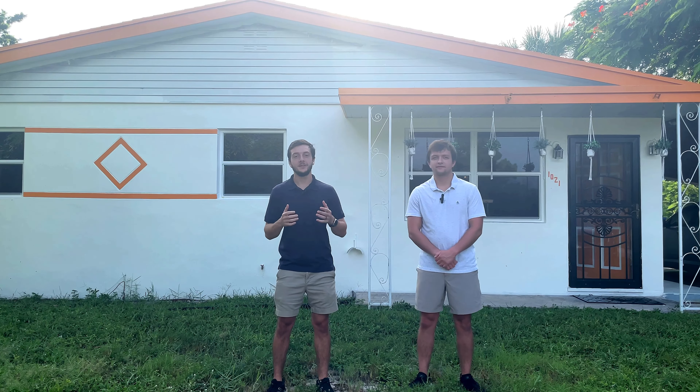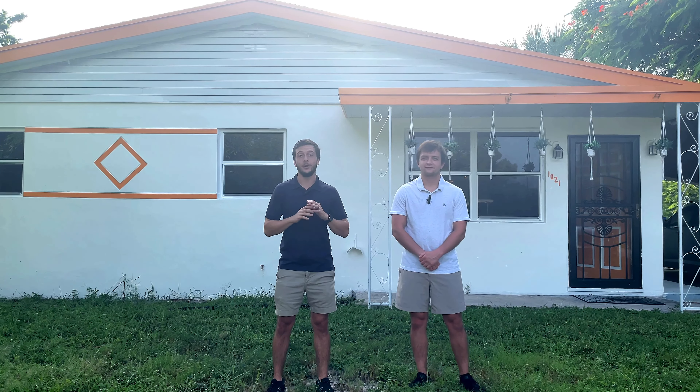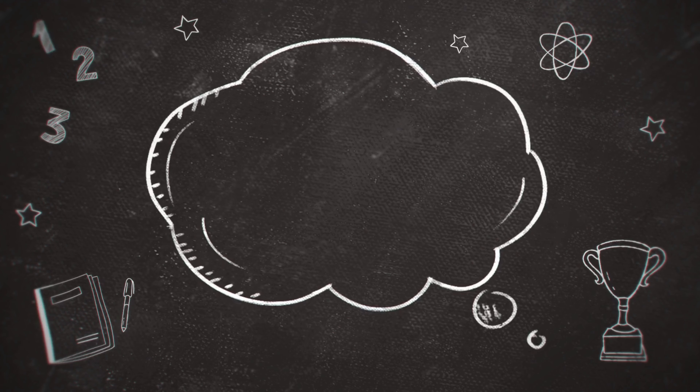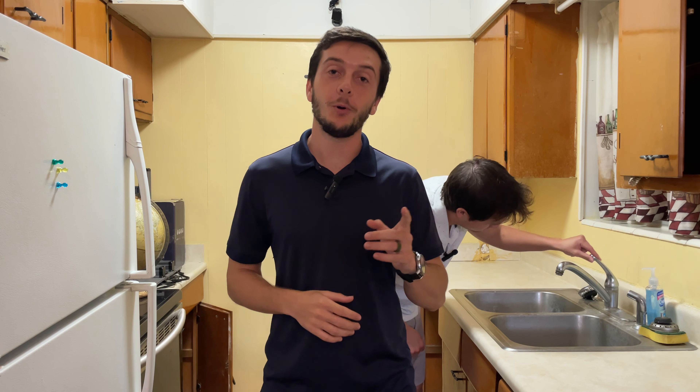Welcome back to another video. In this video we're going to be talking about the 10 steps you need to take when you're closing on your house — whether it's your first house or your hundredth house. These are the steps that are going to help you get into that nice new beautiful home.